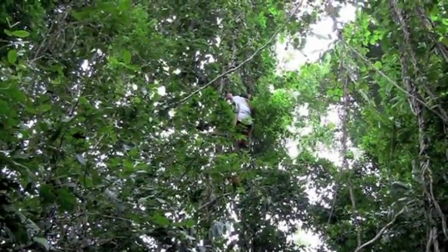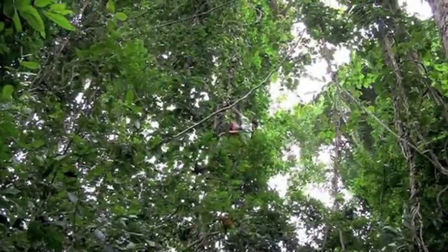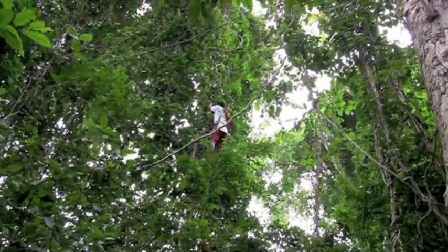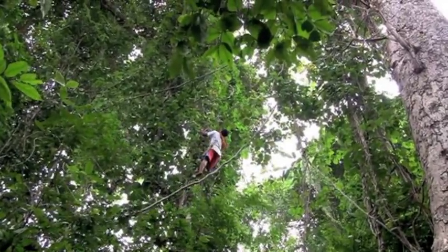At nest 41, the climbers use an adjacent tree which is covered by vines and creepers to access the nearby nest tree. This work is not for the faint-hearted — the wardens make it look easy.